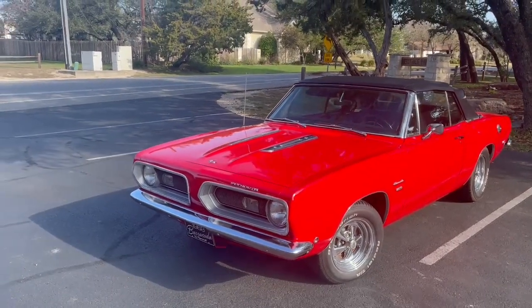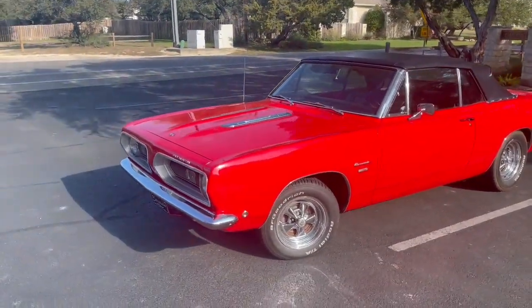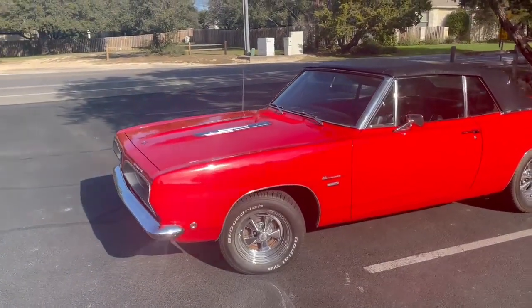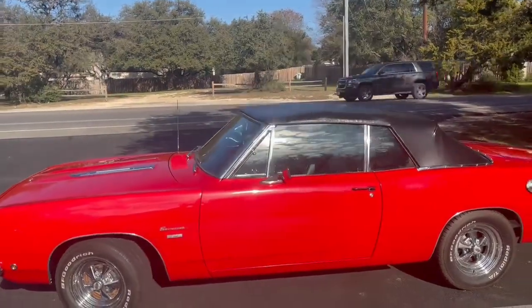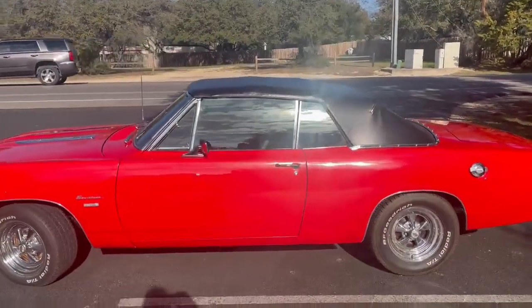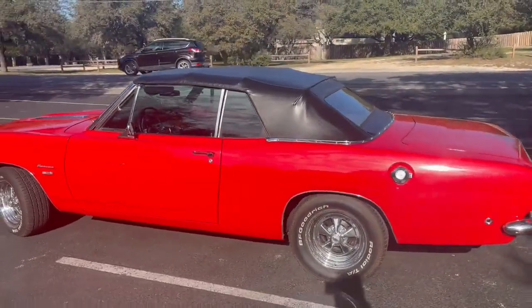So we have a 1968 hardtop Barracuda for sale, beautiful red paint, Prager tires, new vinyl top, and a 318 engine.